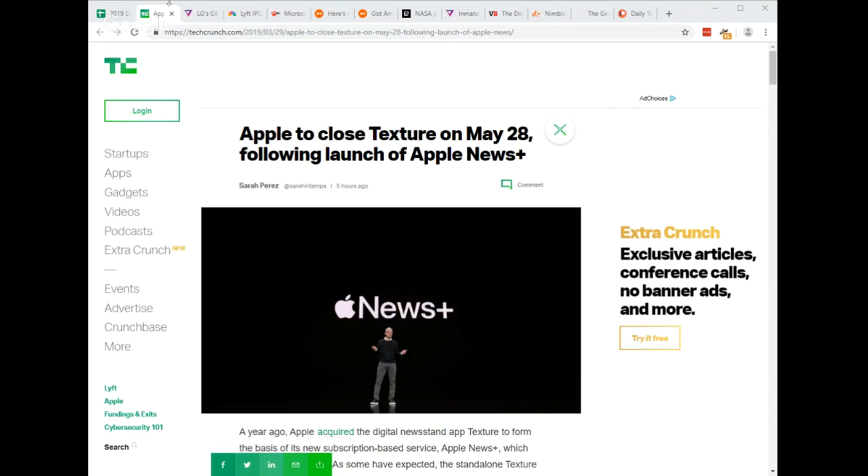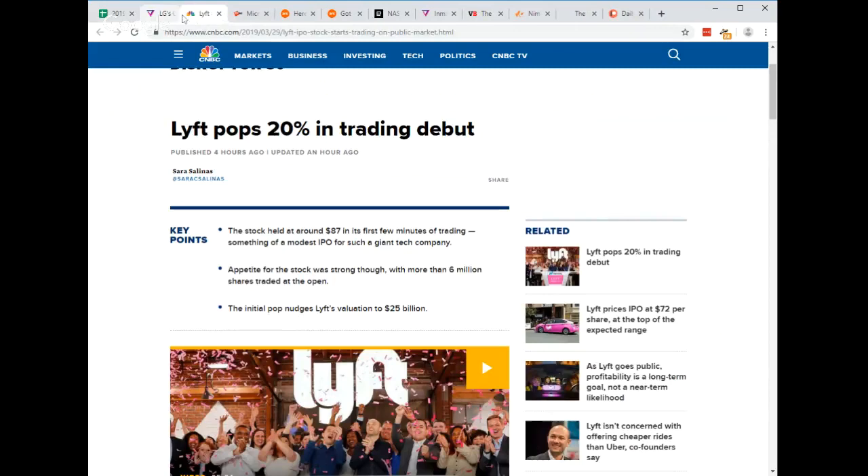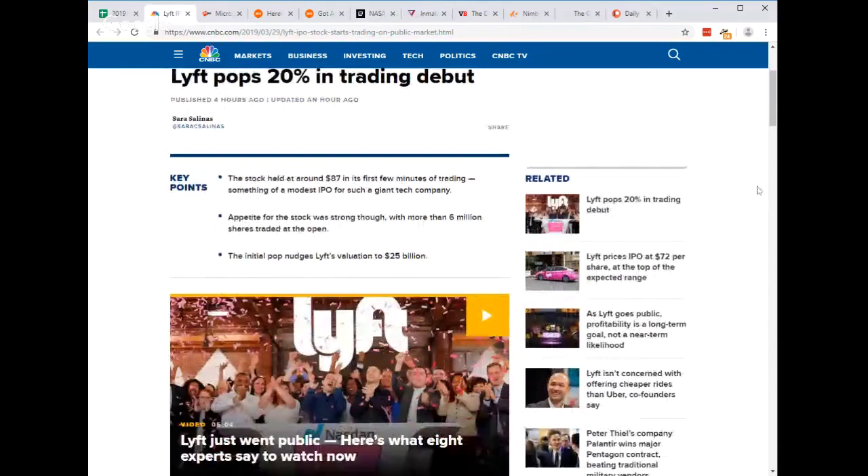The LG G8 ThinQ phone, first previewed at Mobile World Congress, will come to the US starting April 11th with pre-orders available now. The unlocked version is $819.99. The G8 ThinQ includes Air Motion that lets you perform functions by gesturing with a wave or a pinch without touching your phone. The camera can also use the veins in your hand as authentication. Lyft priced its IPO shares at $72 ahead of the initial offering of 32.5 million shares, valuing the company at around $20 billion. Shares rose 20 percent after the debut on Nasdaq today under the ticker LYFT.